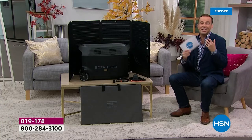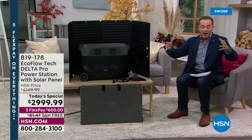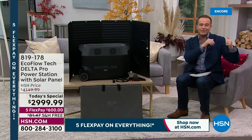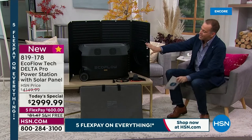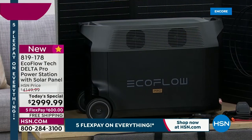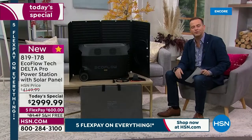When I say generator, probably the first thing that springs to your mind is something big, massive and noisy — maybe takes gasoline, maybe lives outside, maybe it's got a hand crank. Well, not this. You're looking at a next-generation, brand new style of power generator. It's brilliant, easy to use, and user-friendly. Everyone can have one, even those of us that live in apartments or condos.